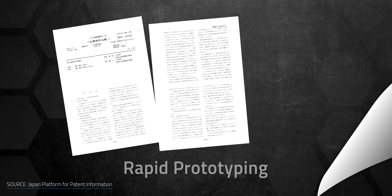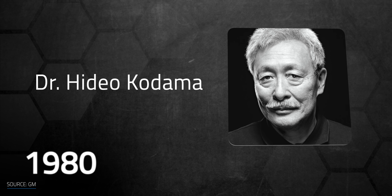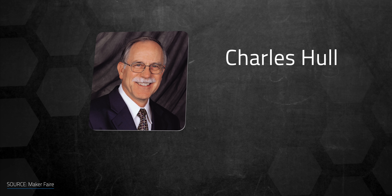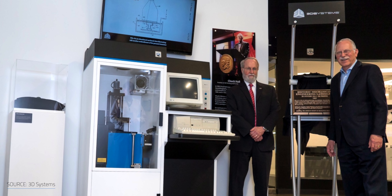The history of additive manufacturing traces back to the 1980s when the first patent application for rapid prototyping — what 3D printing was called at the time — was filed by Dr. Kodama in Japan in May of 1980. However, the full patent specification wasn't filed within the one-year deadline, so a few years later Charles Hull was the first to have a patent issued for stereolithography apparatus in 1983, becoming the first patented 3D printing technology.